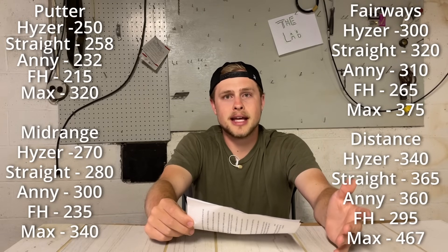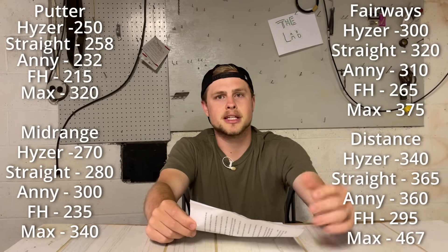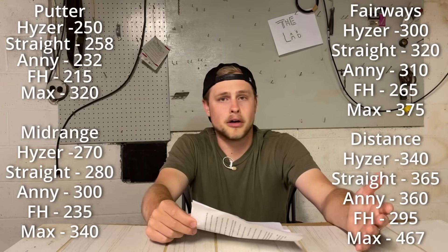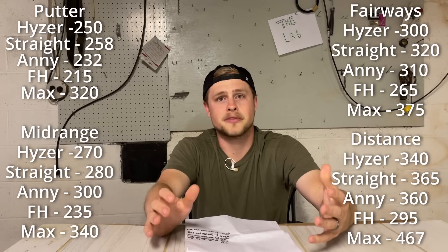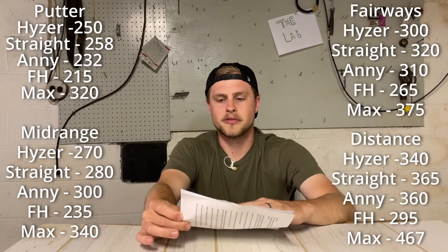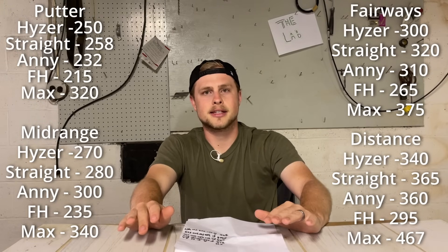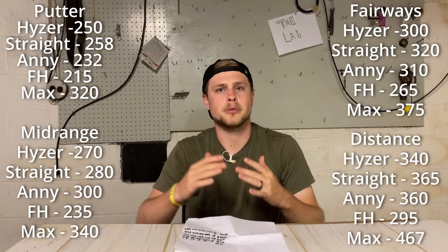Overall, I'm pretty happy with these numbers. I like how consistent my gapping is, but I do think it's interesting just how short the stock shot numbers seem when you're throwing on a perfectly flat field. I honestly thought I wasn't throwing that far that day until I got my max distance record. I would have never guessed that my stock fairway driver hyzer was only going 300 feet on flat ground. There's so much information bias from playing on disc golf courses — especially here in the Virginia mountains with a lot of elevation — where I might throw a mid-range on a 400-foot hole even though that's not my stock distance.